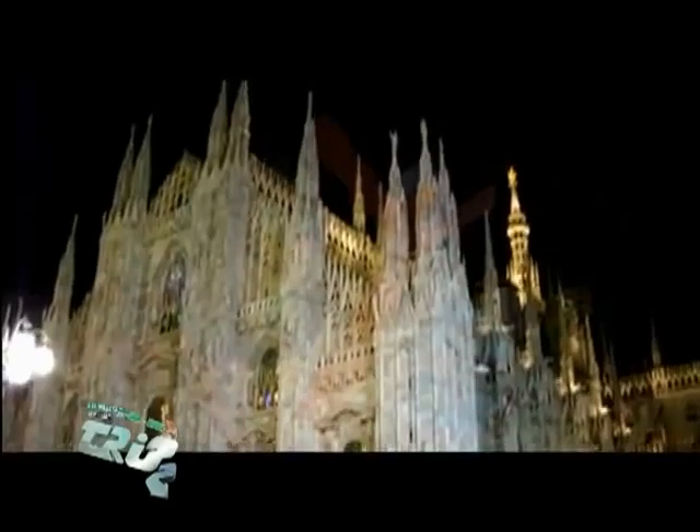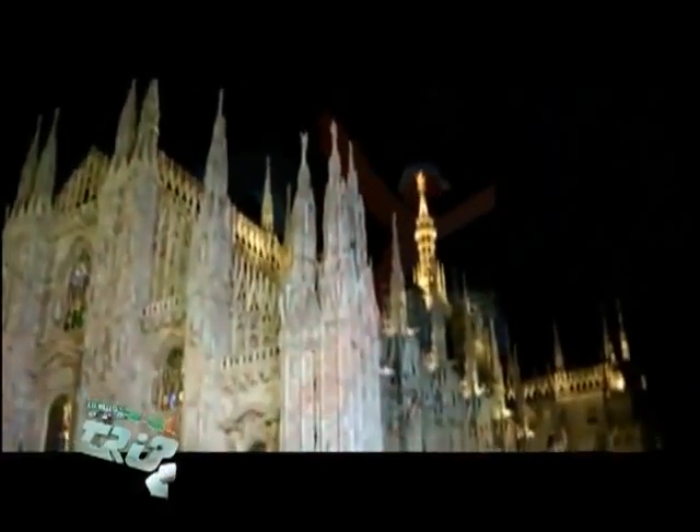Milan's Cathedral has recently developed a new lighting system based on LED lights.